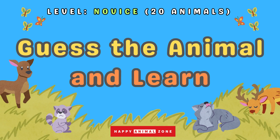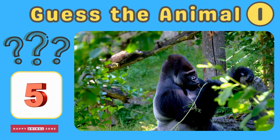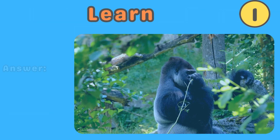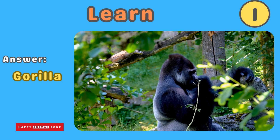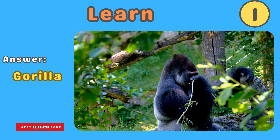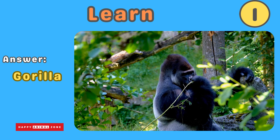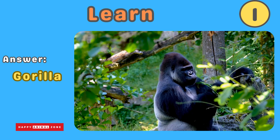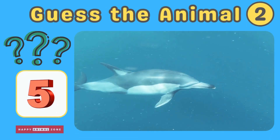Here comes the first one — guess what animal this is! The answer is gorilla. Gorillas are strong and gentle animals with big powerful bodies. They have long arms and can swing from tree branches. Gorillas live in groups called troops and love to eat fruits and leaves. Guess what animal this is!